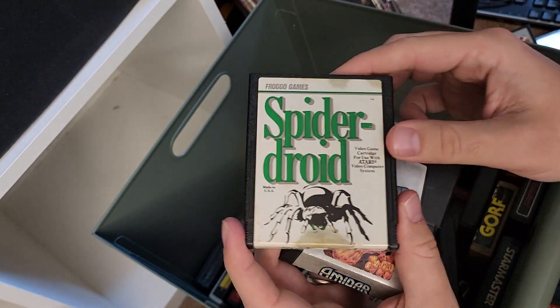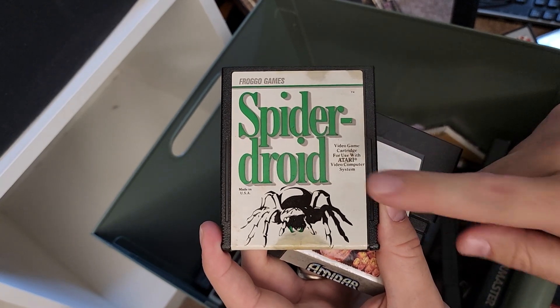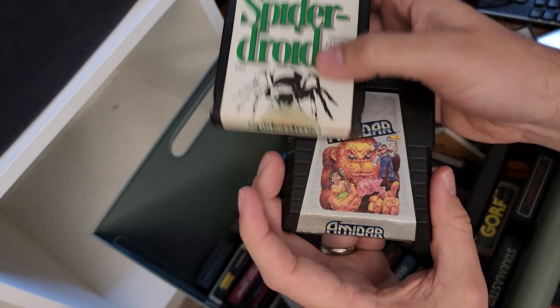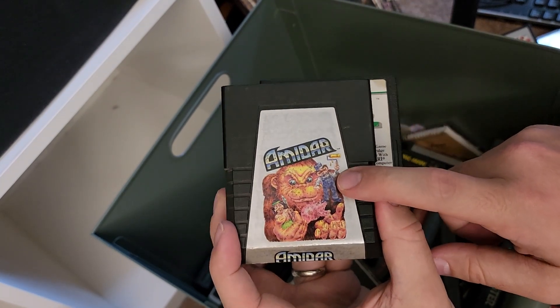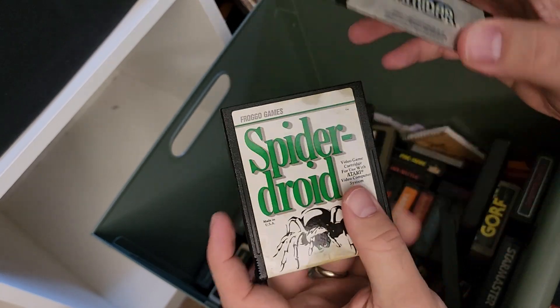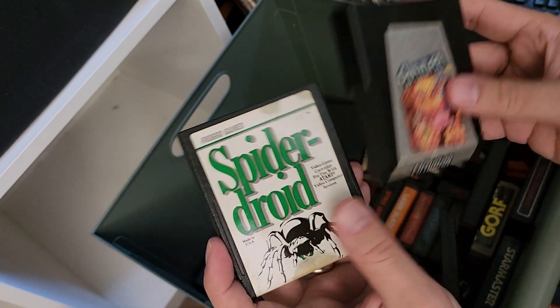So this is the one we talked about on the podcast recently. Spider Droid is an old favorite of mine, and it turns out it was a clone of this game, Amadar, which I didn't get until I was almost done with Atari games. So this one I remember very well — this one I think I might have played once. Maybe.